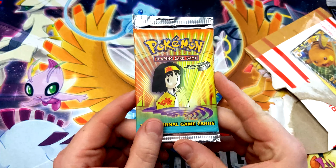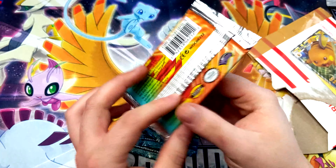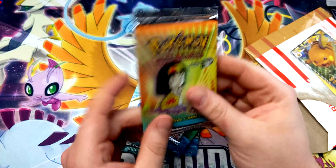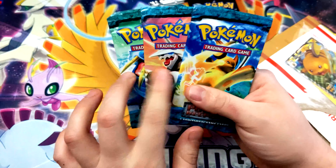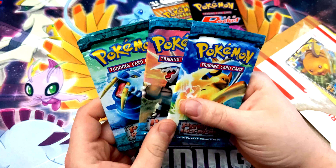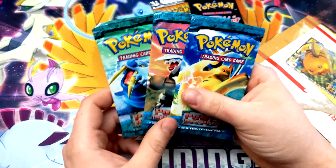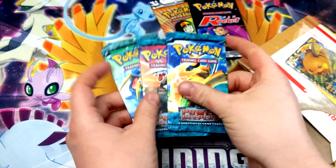I got a Gym Heroes booster pack — this is actually one of the few I've had that's still sealed. I bought a couple before that I didn't realize were open, so this is my first sealed one, which is really cool. And these three EX Power Keepers packs — I love the artwork, especially Aggron, my favorite Steel type. These three potentially contain the original three evolution gold star cards, so definitely something to look out for.